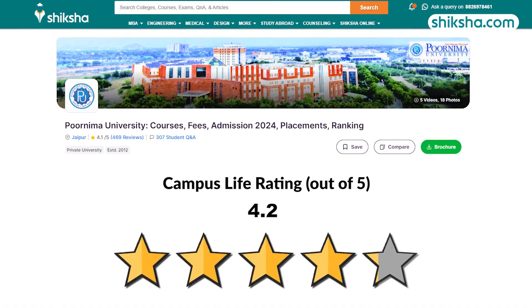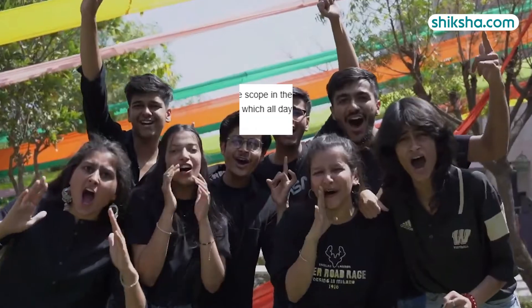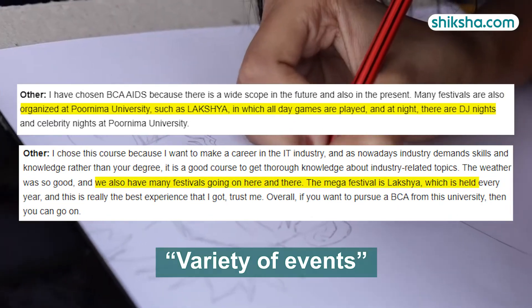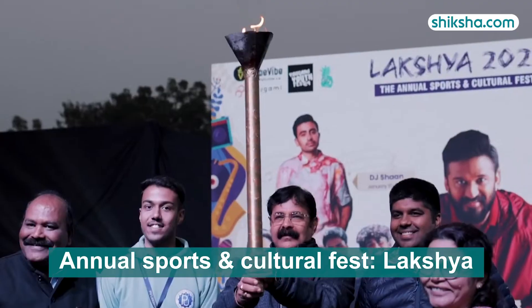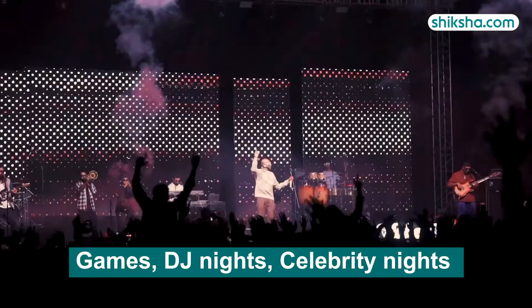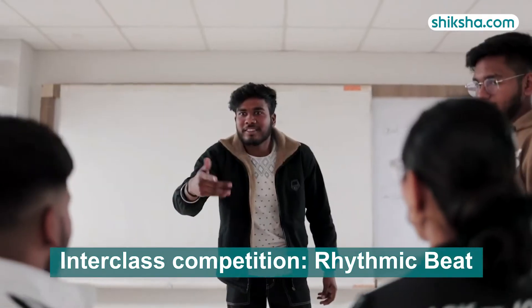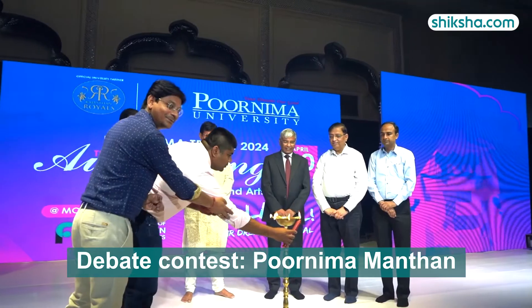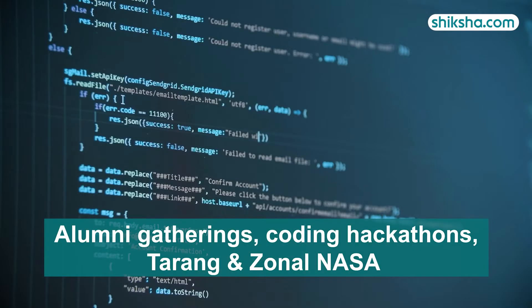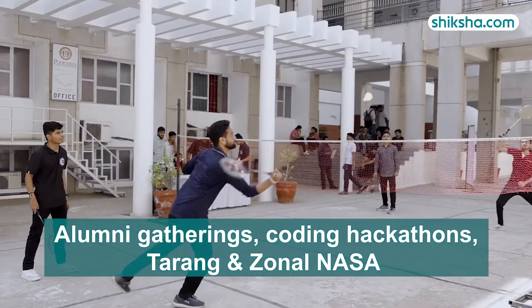Moving on to 4.2-star rated campus life. Students in their reviews on shiksha.com have highlighted that the institution organizes a variety of events, including the annual sports and cultural fest, Lakshya, which features all-day games, DJ nights and celebrity nights. Other events include the interclass cultural competition, Rhythmic Beat, debate contest, Purnima Manthan, alumni gatherings, coding hackathons and additional sports and cultural fests like Tarang and Zonal NASA.